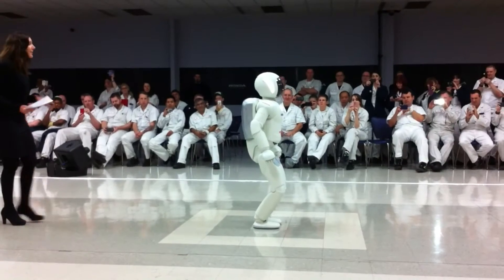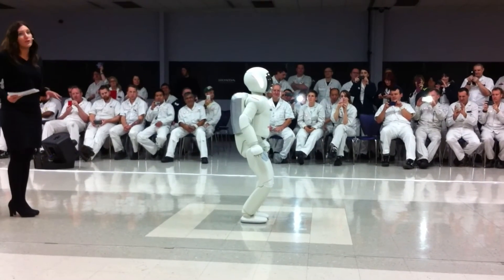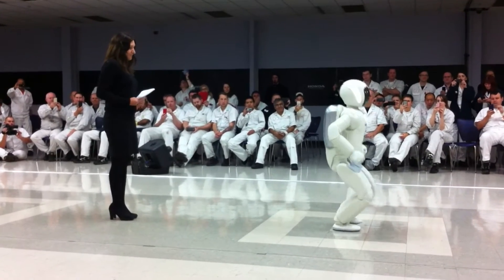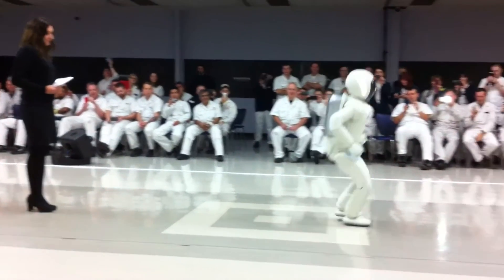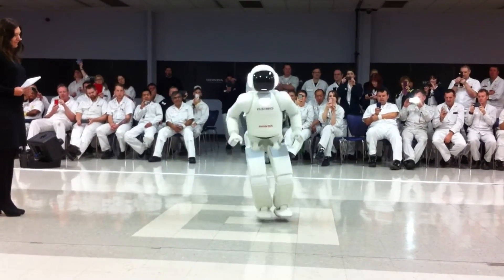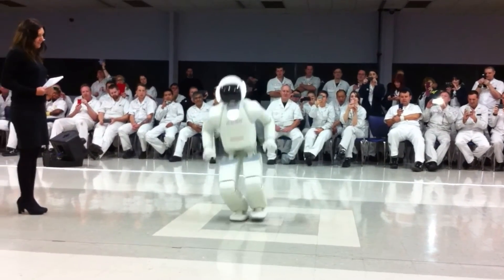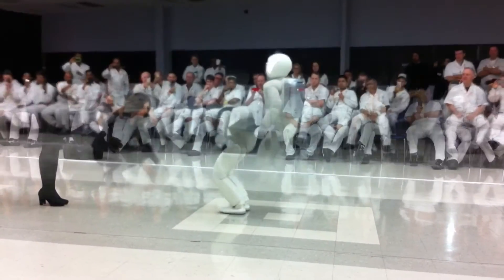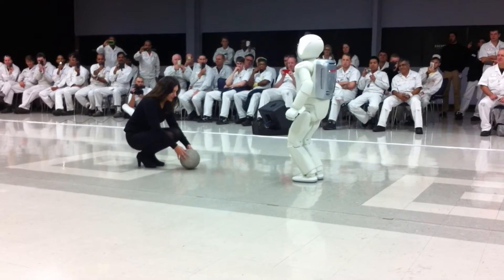You might have spotted that Asimo can even jump up and down on two feet. Asimo, please demonstrate.